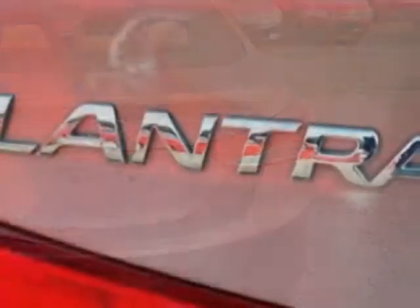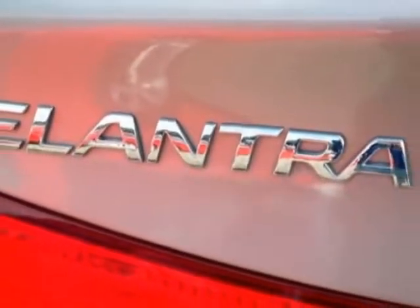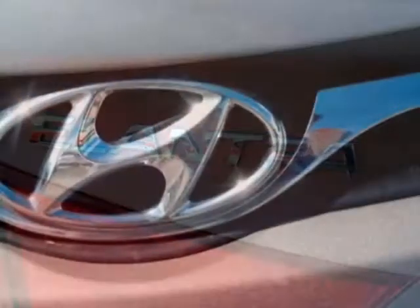This vehicle gets an estimated 28 miles per gallon in the city, and an estimated 38 on the highway.